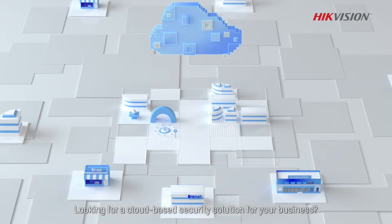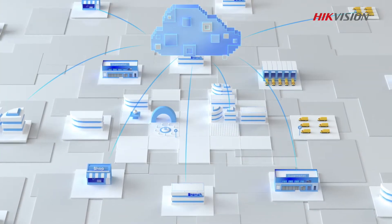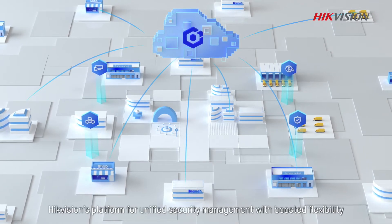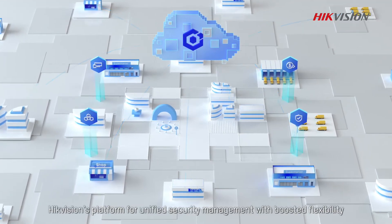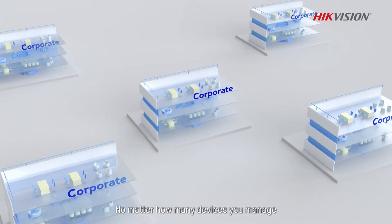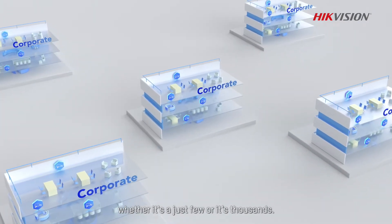Looking for a cloud-based security solution for your business? Meet Hike Central Connect — Hike Vision's platform for unified security management, with boosted flexibility, scalability, and cost-effectiveness, no matter how many devices you manage, whether it's just a few or thousands.